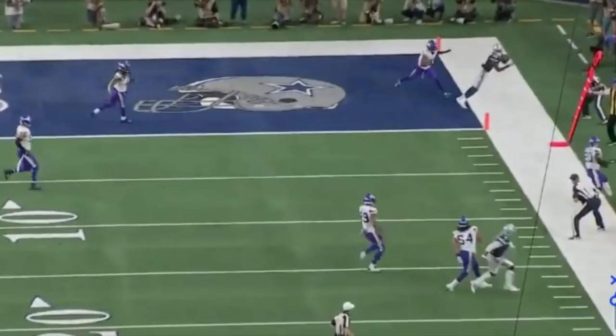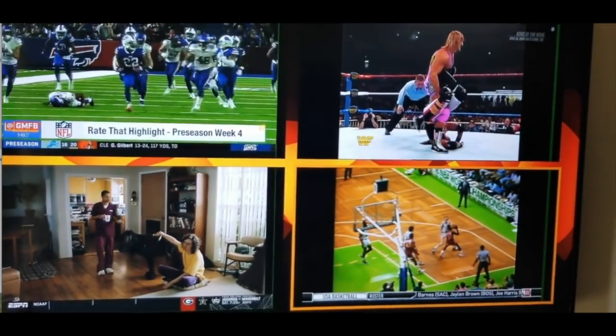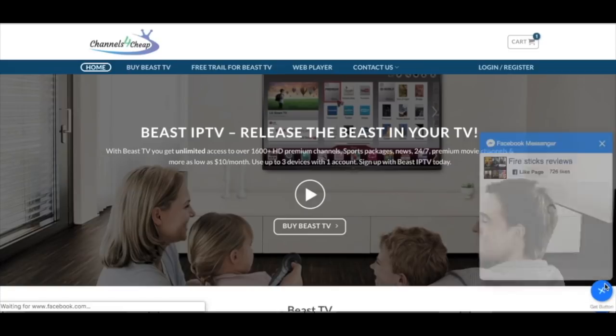After canceling my cable I saved $2,400 this year by switching to Beast TV through channelsforcheap.com. Some people pay $200-plus a month - I paid $120 a year, or $15 a month if that's convenient. You get 2,500 HD channels, 1,000 in English, plus international channels, TV guide, and all the sports. One of my favorite things is the multi-screen feature - tune into four different channels at once on four different devices. Available on fire sticks, smart TVs, tablets, and phones. Hit the link in my description or go to channelsforcheap.com for a free seven-day trial.